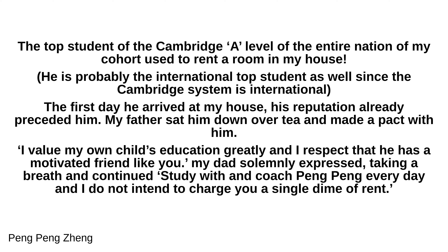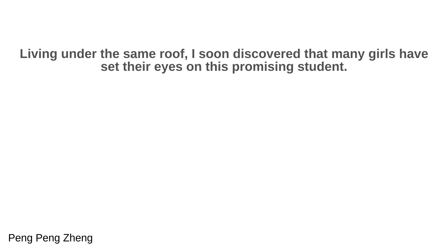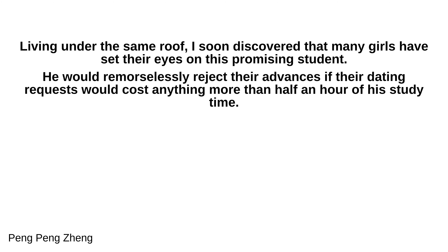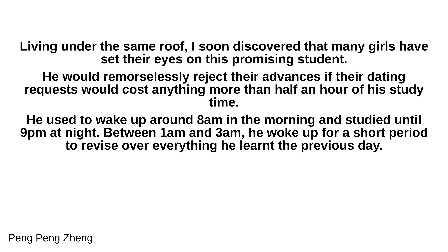My dad solemnly expressed, taking a breath and continued: 'Study with and coach Peng Peng every day, and I do not intend to charge you a single dime of rent.' So it began. Living under the same roof, I soon discovered that many girls had set their eyes on this promising student. He would remorselessly reject their advances if dating requests would cost more than half an hour of his study time. He used to wake up around 8am and studied until 9pm at night. Between 1am and 3am, he woke up for a short period to revise everything he had learned the previous day.